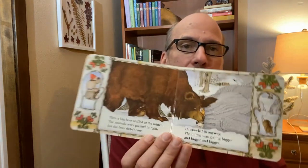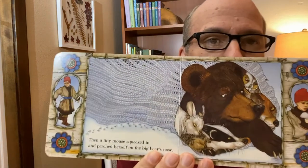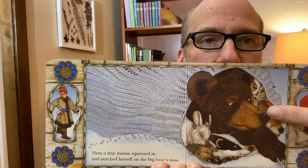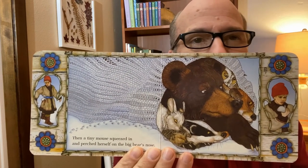Then a big bear sniffed at the mitten. The animals were packed in tight, but the bear didn't care. He crawled in anyway, and the mitten was getting bigger and bigger and bigger. Then a tiny mouse squeezed in and perched on the bear's big nose. See that mouse right there on the bear's big nose? That doesn't seem like it's going to stretch the mitten, does it?